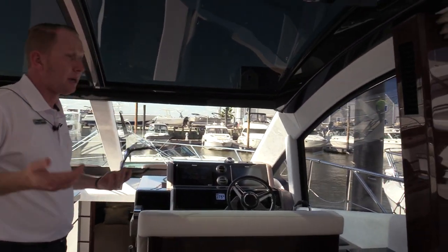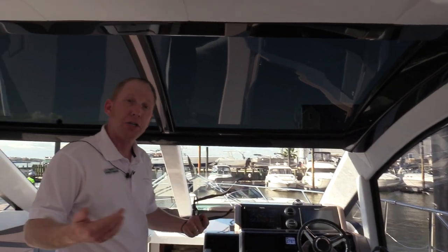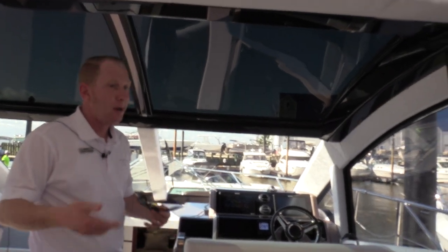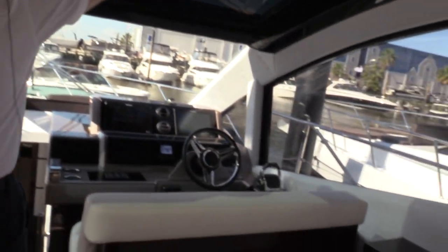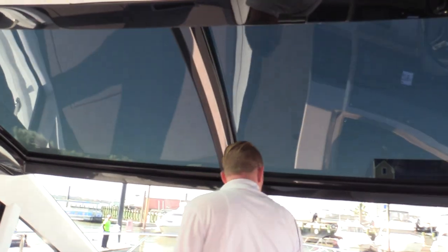The AC system on this boat is a big deal to us here in Houston, Texas. It's a Candelari chilled water system, much like a commercial building — a great system, low maintenance, very easy to use. You're also going to notice this giant sunroof right here. When it's open and retracted, it comes all the way back to about right here, which really makes for a nice feature.